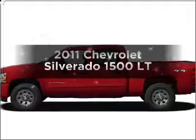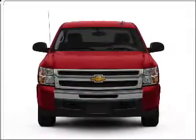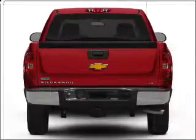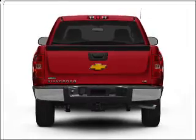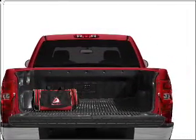Imagine yourself in this 2011 Chevrolet Silverado 1500. Travel the roads in style and comfort in this great vehicle. With a powerful 8-cylinder engine connected to a smooth-shifting 6-speed automatic transmission. The anti-lock braking system will help deliver you safely to your destination.